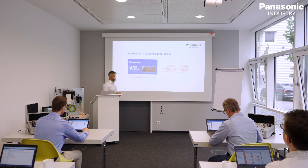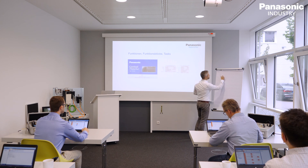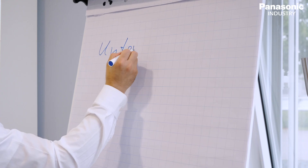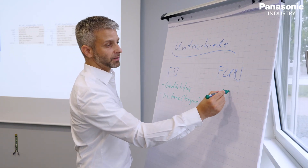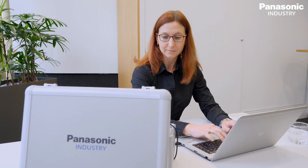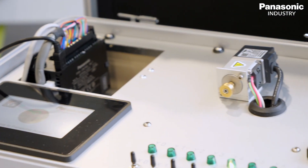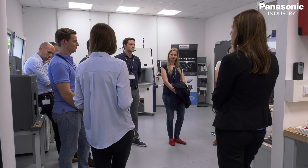A very essential part in our training courses is to first assess our customers' knowledge and technical level and based on that to provide tailor-made information on our latest products and components. These trainings include hands-on sessions to give our customers the ability to apply Panasonic automation components quickly and efficiently in the daily business.